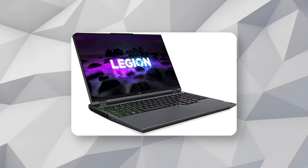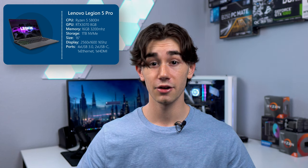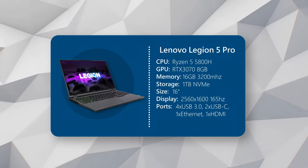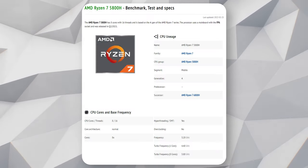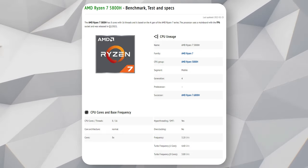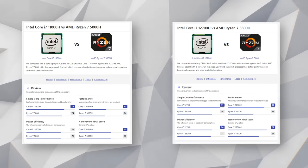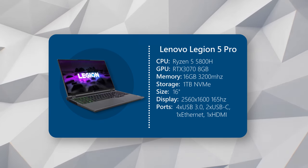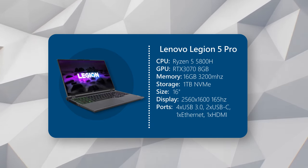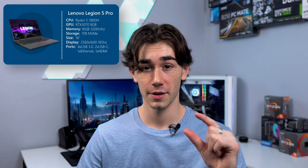And now for the last laptop: the Lenovo Legion 5 Pro. If you've seen some of my other top three gaming laptops videos, you'd know that Lenovo usually gets picked as the favorite. The Lenovo Legion 5 Pro has a Ryzen 5800H CPU, which is an 8-core, 16-thread processor with a base clock of 3.2 gigahertz and boost clock of 4.4 gigahertz. Now, this Ryzen 5800H is actually less powerful than both CPUs in the last two laptops — it's still a high-performance chip, but not quite as high in raw power as the Intel 11800H and 12700H. Don't get me wrong though, it will still be able to run absolutely anything with zero problems.